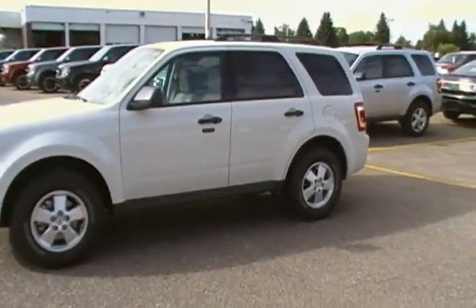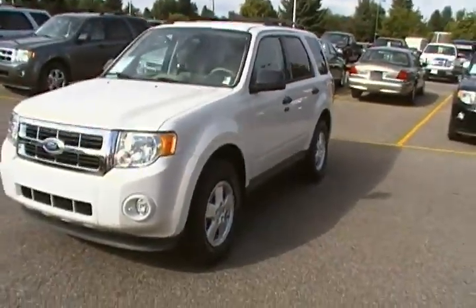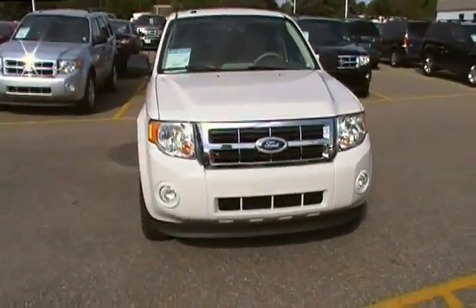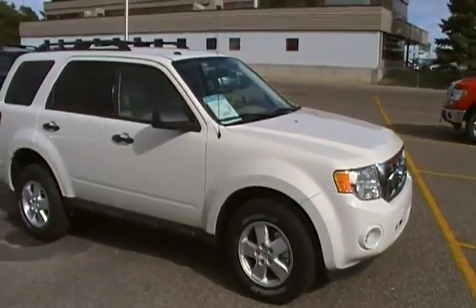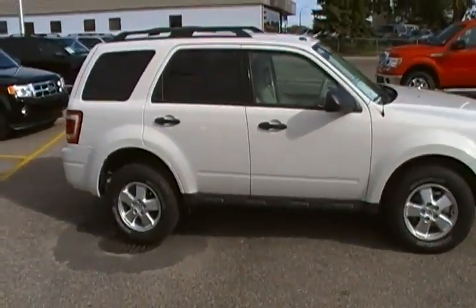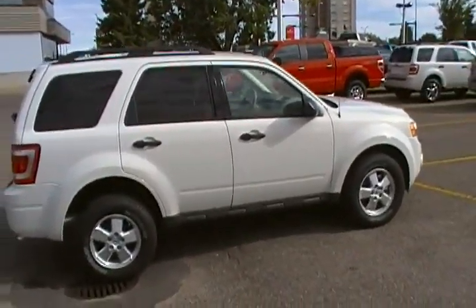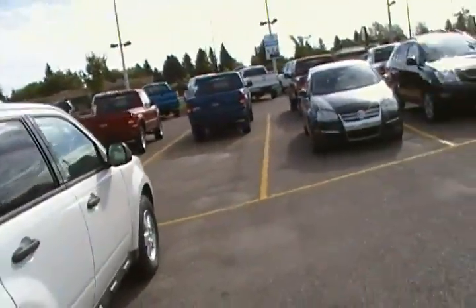This one here is a 2011 Ford Escape XLT front-wheel drive and it does have the four-cylinder engine. I'm going to see what I can do as far as price on this one. This one does have the optional power code remote start option as well as the SYNC hands-free for the cell phone.